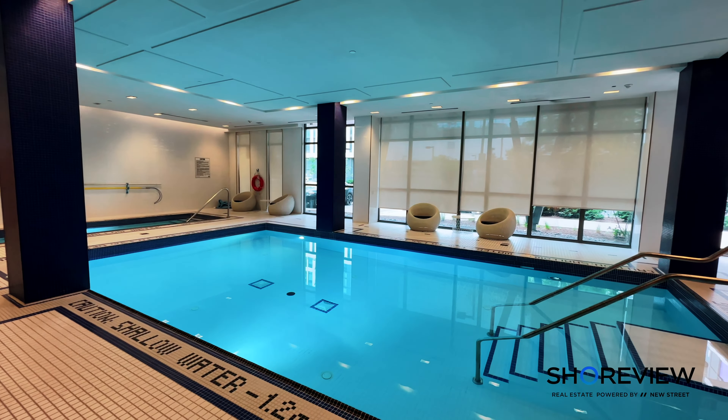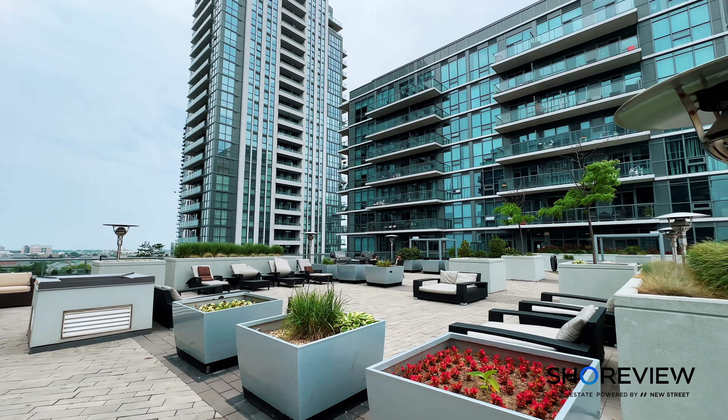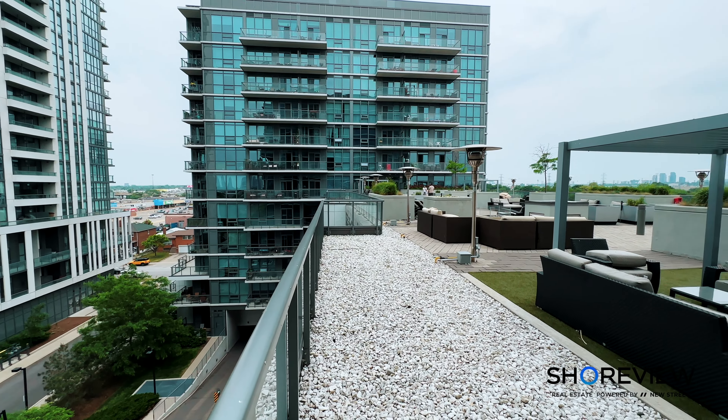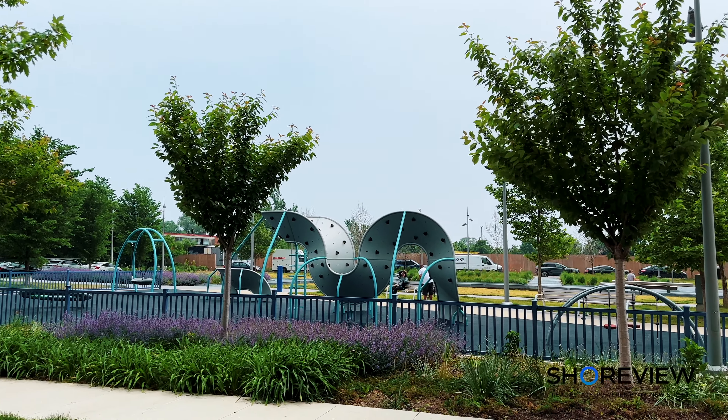The building offers incredible amenities including a full gym, yoga room, pool, sauna, hot tub, and even a pet bath. And don't forget about the rooftop terrace with outdoor barbecues, a dog park, and a playground — fun for the whole family.